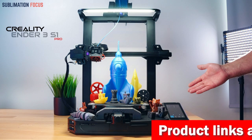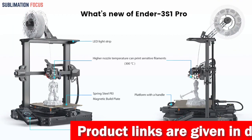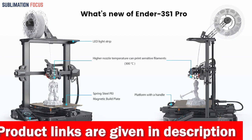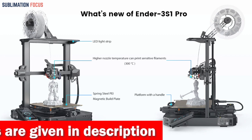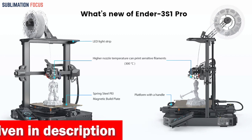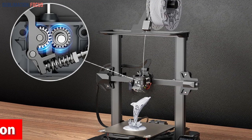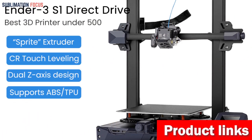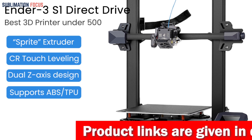Prepare to be amazed by the Sprite Direct dual gear extruder — the superhero of extruders. It boasts not one but two chrome steel gears, ensuring a seamless and slip-free filament feeding experience. Even flexible materials like TPU are no match for its prowess. Not only does it handle the trickiest prints with ease, but it's also lighter, allowing for precise positioning that will make your prints pop.